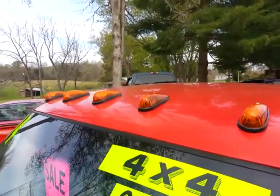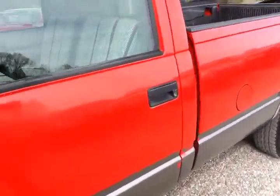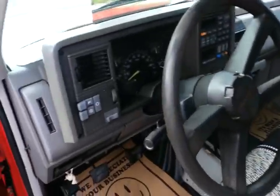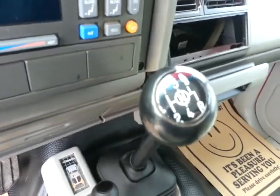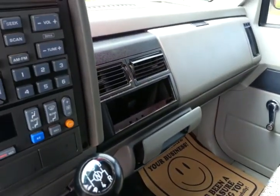These are newer clearance lights that have been added to the truck. Taking a peek inside, it is a five-speed manual transmission. There's the four-wheel drive — it has four-high and four-low, and it is engaging.